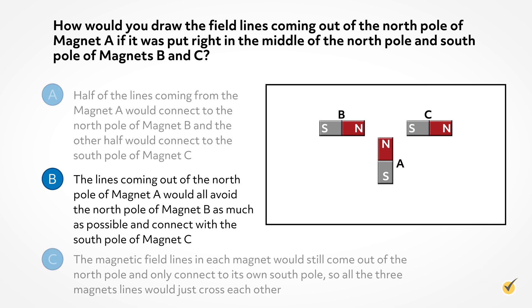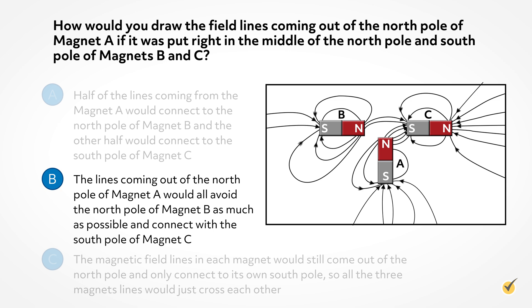The correct answer is B. Field lines will always go from the north pole to the closest south pole and will never cross each other.